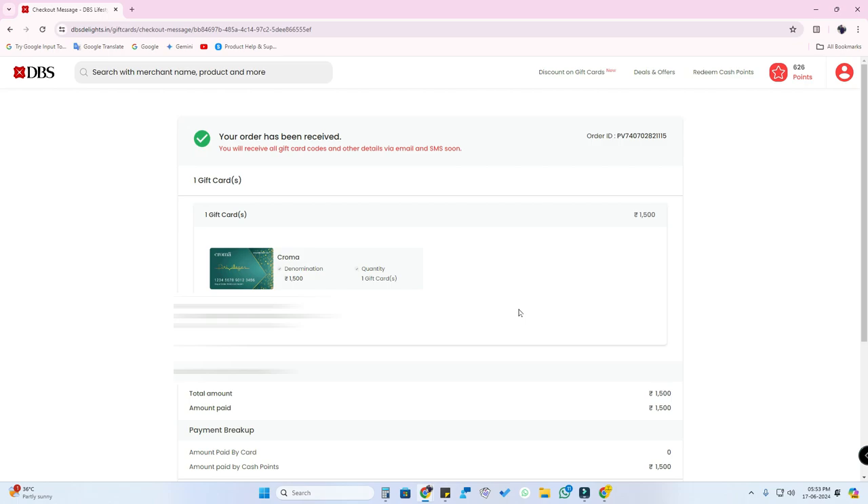You will also get the gift card details to your registered email ID. I already received it in my mail. In this way, you can redeem reward points on DBS Bank credit cards.